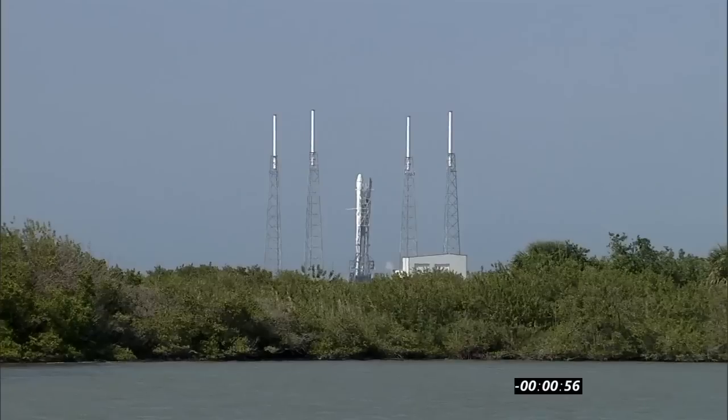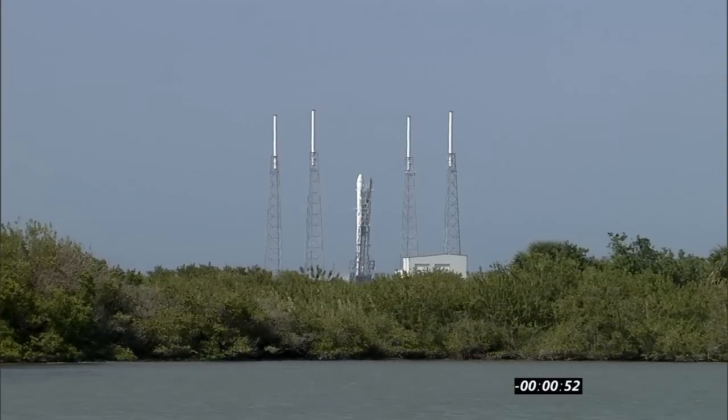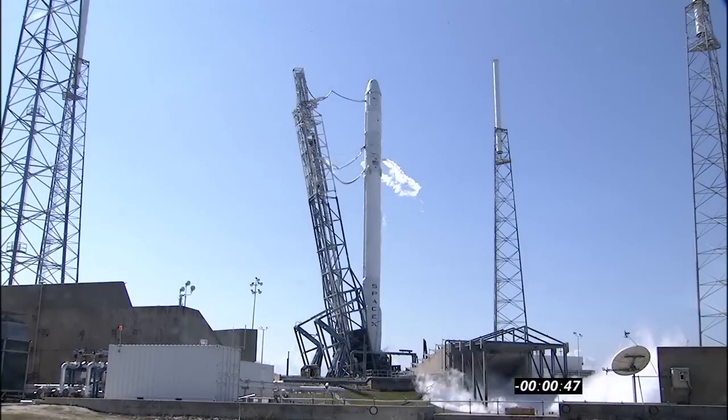BC and DC verify F9 and Dragon are in startup. F9 is in startup. Dragon is in startup. Falcon 9 and Dragon in startup mode, ready for launch. Stage 2 tanks pressing for flight. The flight computer has control of the vehicle.